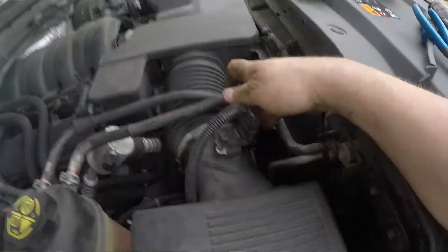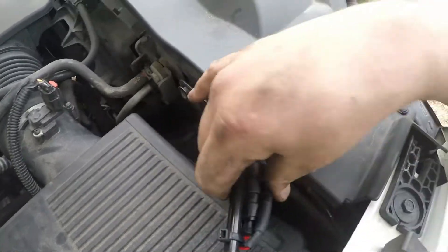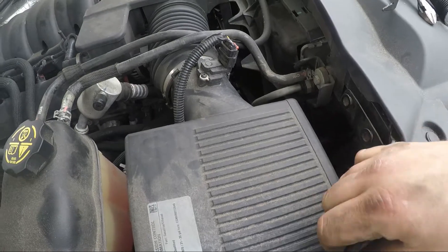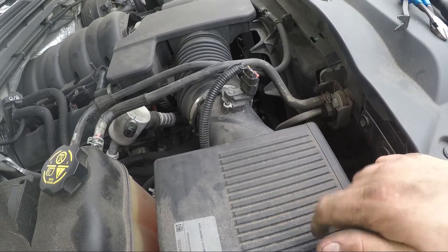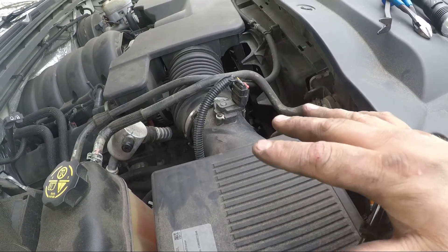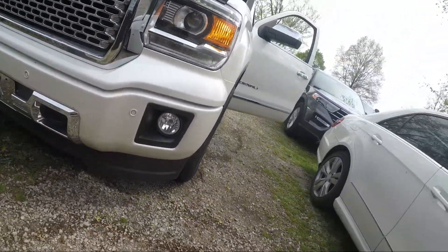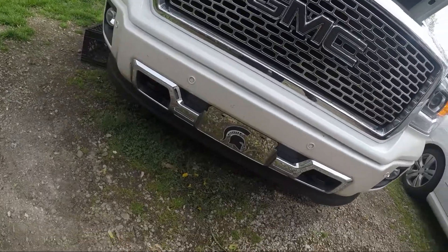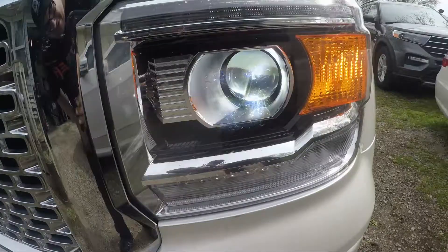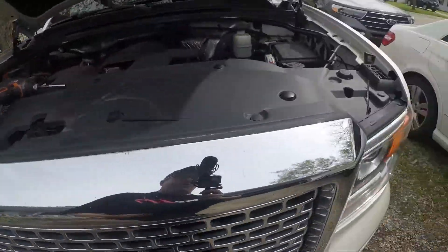The bulb is in and the cover is back on. I secured the wiring up to the crossmember. Now we're installing the airbox back in — clamp tight, mass airflow plugged back in. Everything clears over here like I figured it would, with a little wiggle room. Now we're going inside to flip the lights on and make sure everything's working before we do anything else. Lights are working.